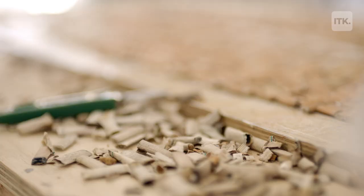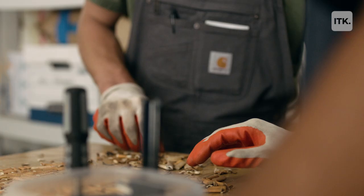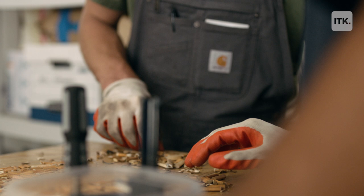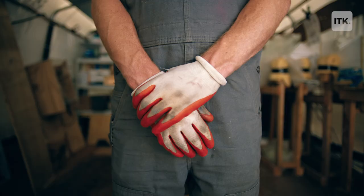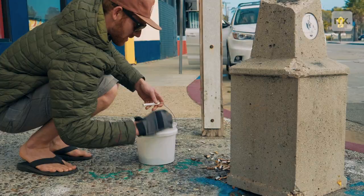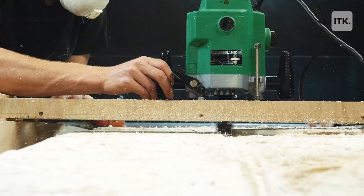My name is Taylor Lane and I'm the creator of the Cigarette Surfboard. We take cigarette butts picked up off the beach in California and turn them into functional surf craft.